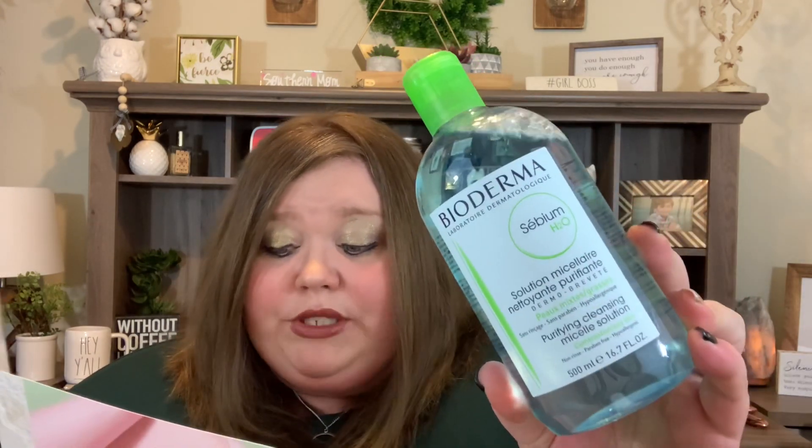I do want to say thank you to Glossy Box — they do send these to me for review. So the first thing I'm pulling out is this ginormous bottle from Bioderma. This looks like a micellar water — it's full size at $14.90. It's the SENSIBIO H2O Micellar Water. This best-selling dermatological micellar water cleanses the skin by removing dirt and debris, purifying and limiting sebum creation for the freshest feeling.